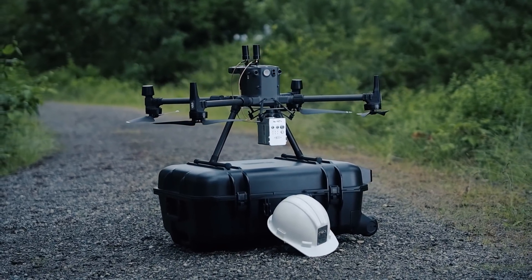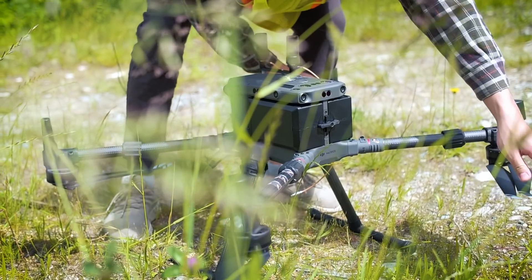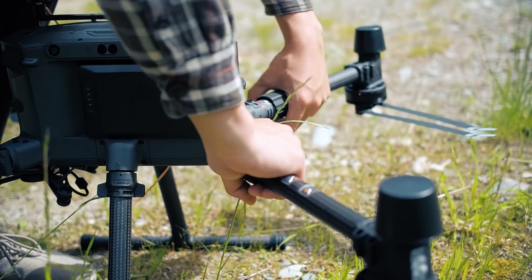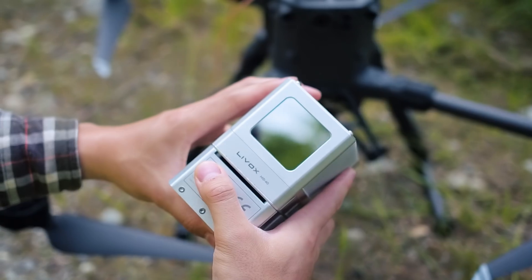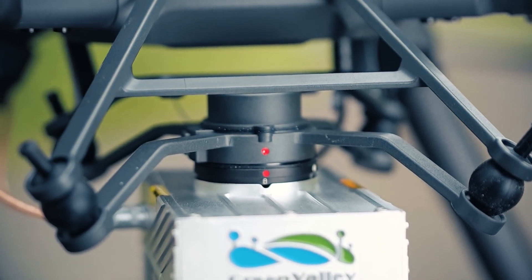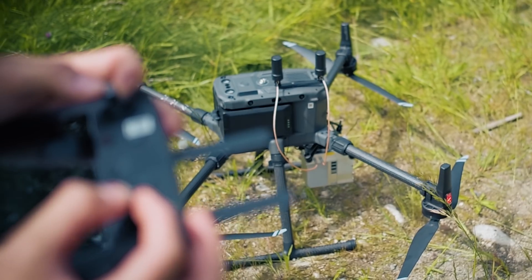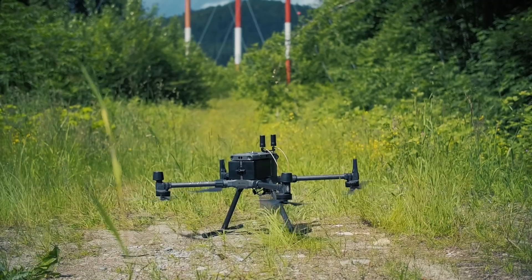Introducing the world's first LiDAR system for the M300. This powerful pairing of the lightweight Livox LiDAR and long range M300 acquires stunningly accurate data quickly and easily. With 35 to 45 minute flight time, RTK integration, quick mounting, and a full software suite available.